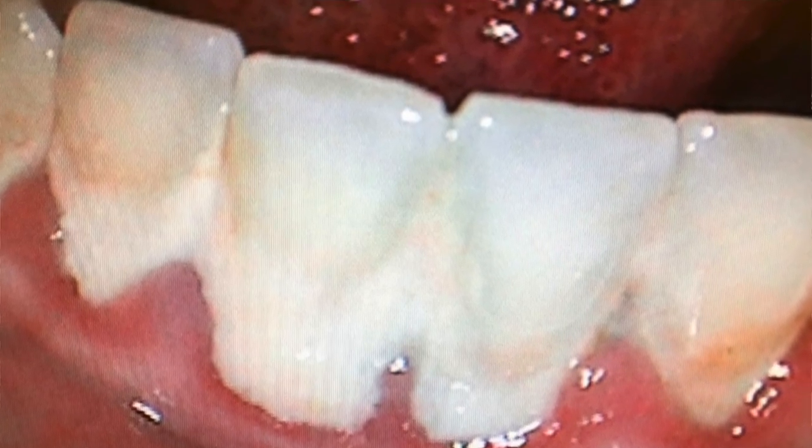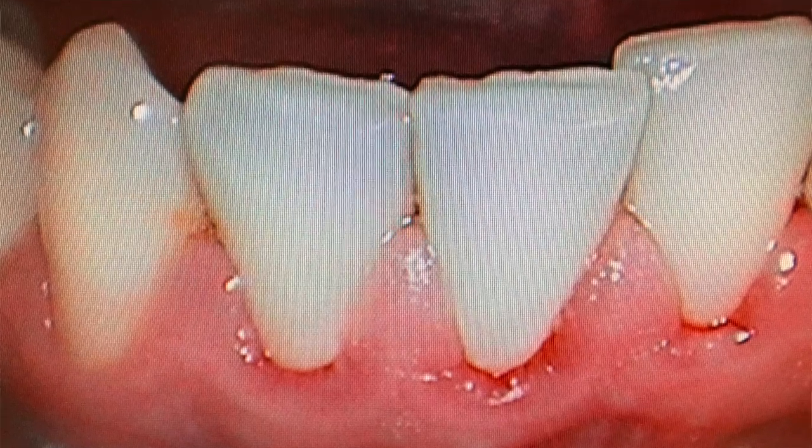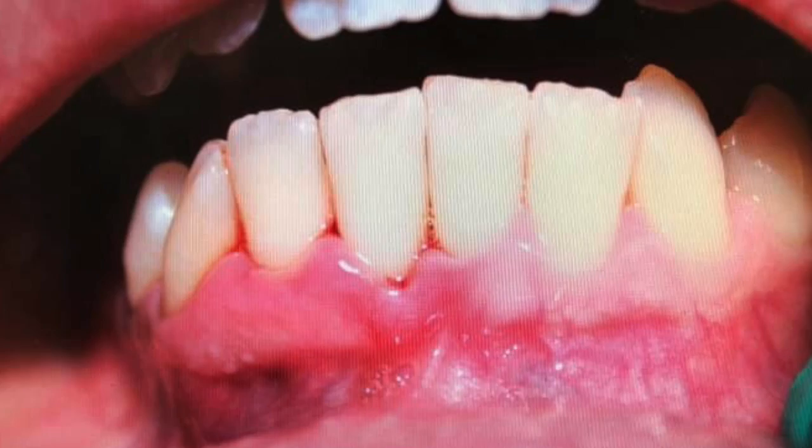The longer the biofilm is undisturbed, the thicker it gets, and it can irritate your gums and wreak havoc on your body's inflammatory response. When that happens, the gums appear red and swollen — it's known as gingivitis, an early stage of gum disease, which is completely reversible when action is taken swiftly to remove the plaque and biofilm.